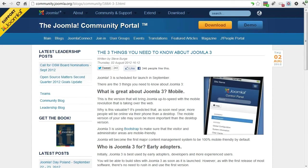In fact, the mobile features of the new 3.0 version make Joomla one of the most mobile-friendly content management systems.